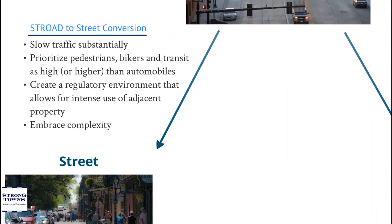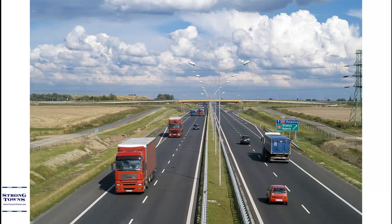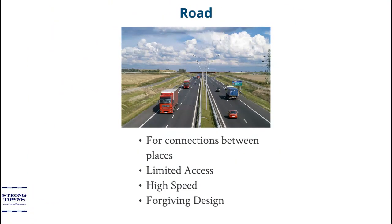Roads are equally important. Roads provide value by creating high-speed connections between places. To function properly, roads need to have limited access, high speeds, and highway geometries that are forgiving for automobiles. It is possible to accommodate pedestrians and bikers in a road environment, but only when they're separated from the traffic stream. The traffic stream needs to be able to move unhindered at high speeds.